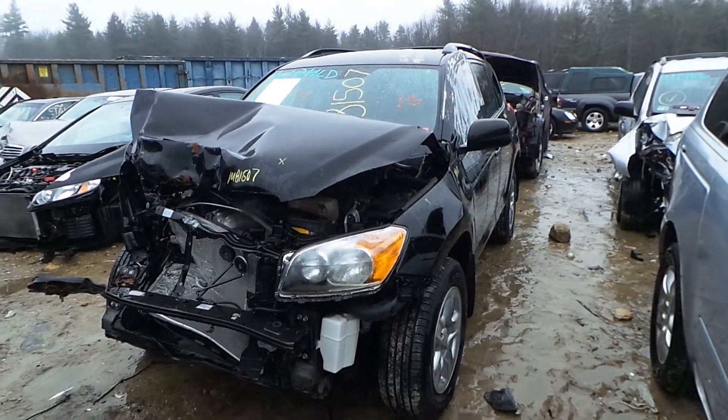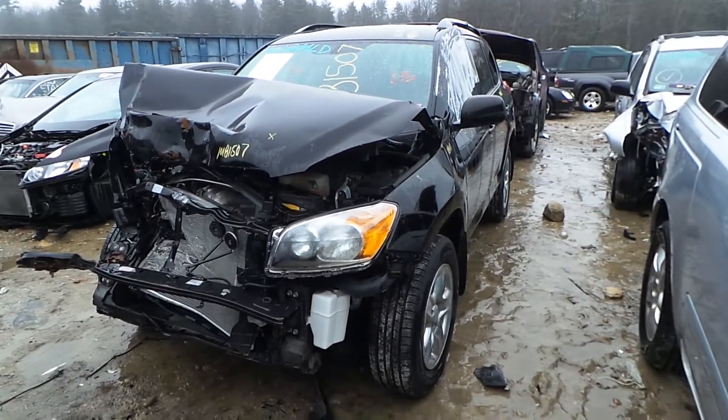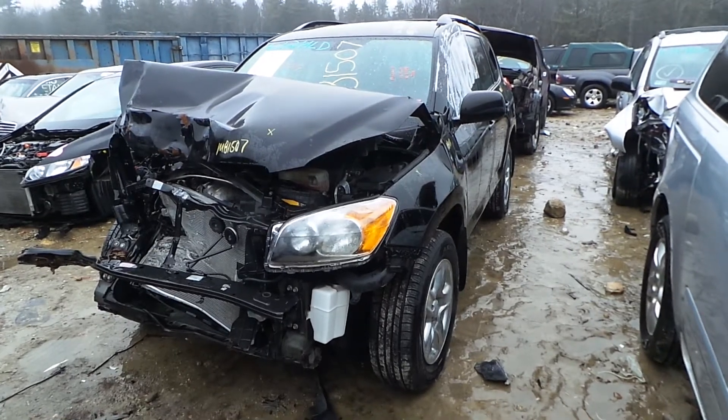Hi, it's Kyle with New England Auto & Trucker Cycler. Today we are parting out a 2012 Toyota RAV4, stock number M81507.